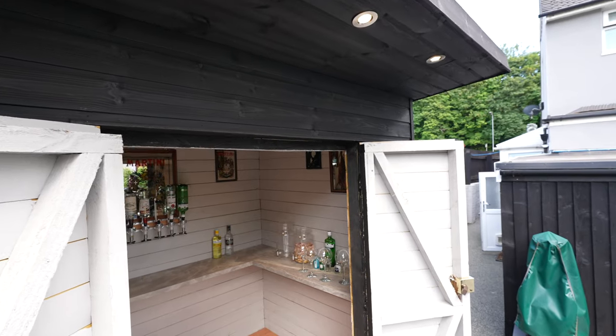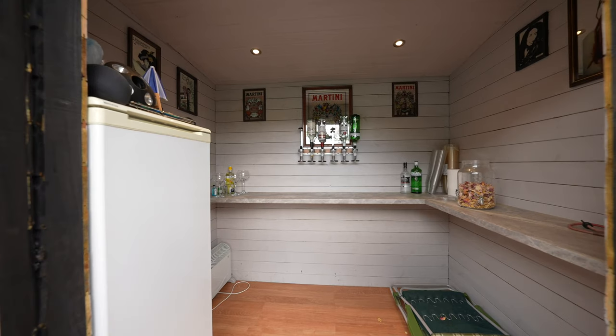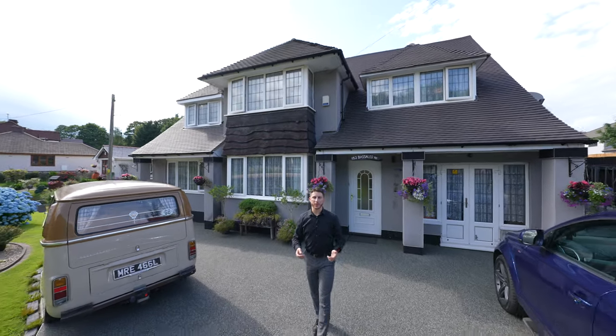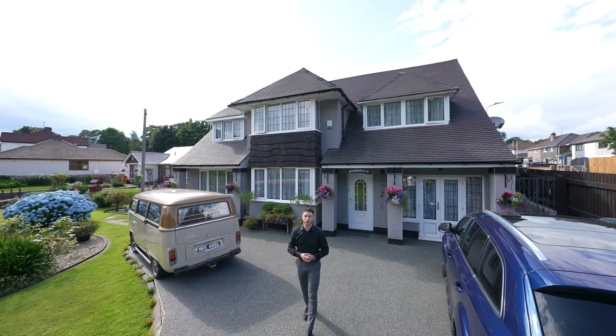For entertainment, an outside bar has been fitted with exterior lighting. So if you think this impressive period house could be your next property, why not get in touch with one of the team.